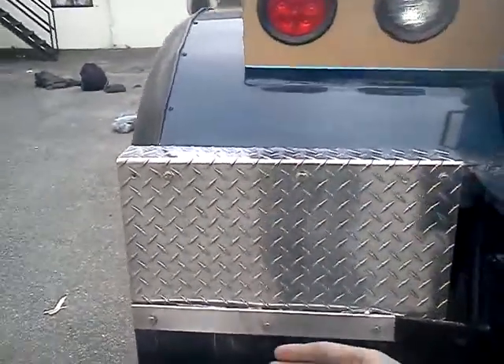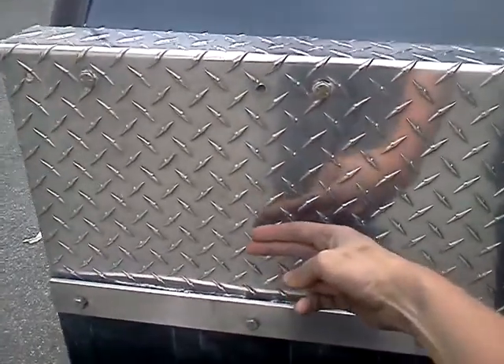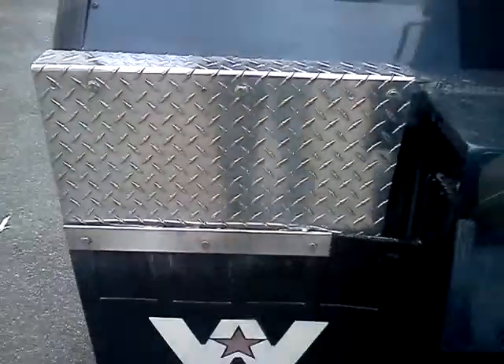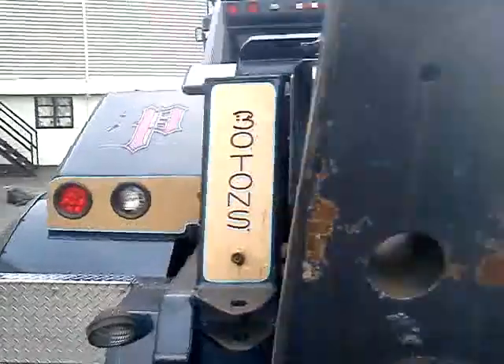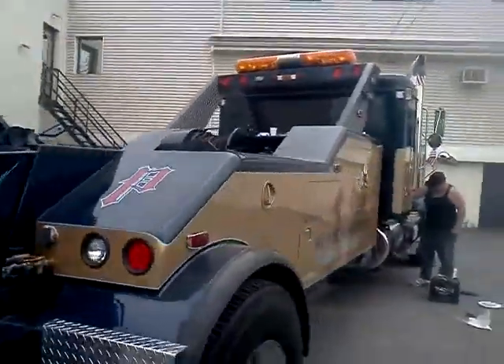Diamond plate does justice right here. All day. That's what we do. That's Indiglo Shine.